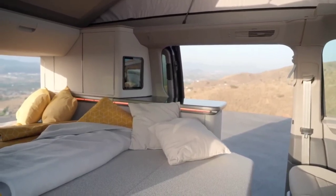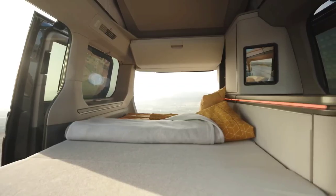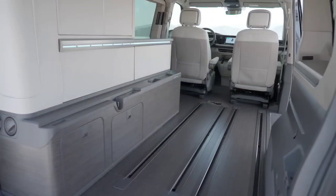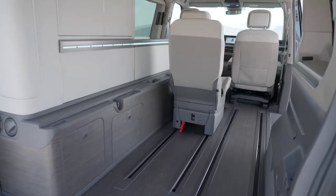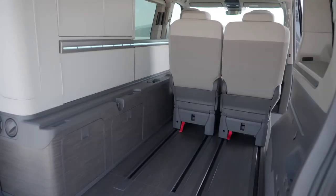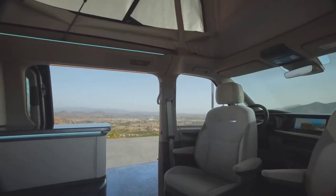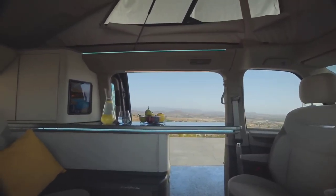Under the hood, the Volkswagen California is equipped with a diesel engine, offering a choice between front-wheel drive or four-wheel drive, coupled with an automatic transmission for a smooth driving experience. While the price may vary depending on the model and market, it's estimated to be around $82,990 USD. The Volkswagen California embodies the spirit of adventure, providing a mobile haven for those seeking both comfort and exploration on the open road.